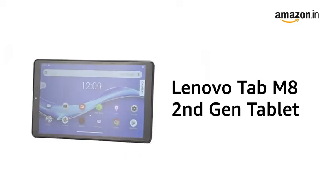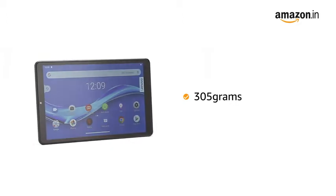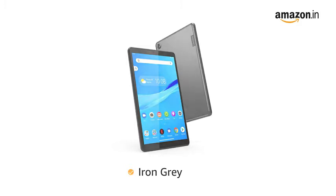Presenting the Lenovo M8 2nd generation tablet that is lightweight at 305 grams, making it suitable for people on the go. It is available in iron grey color.